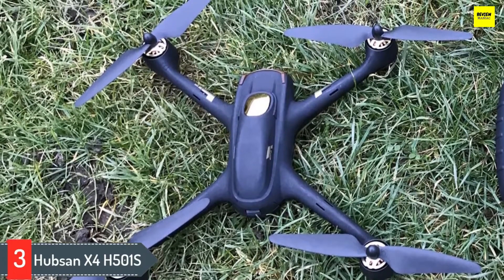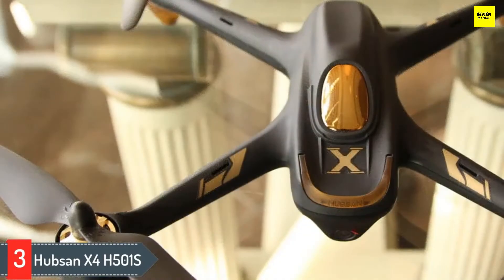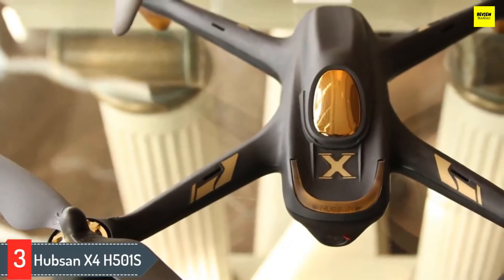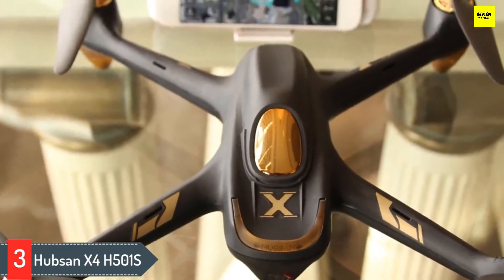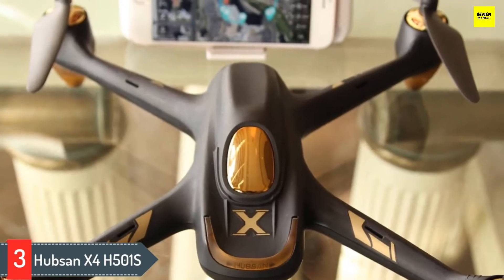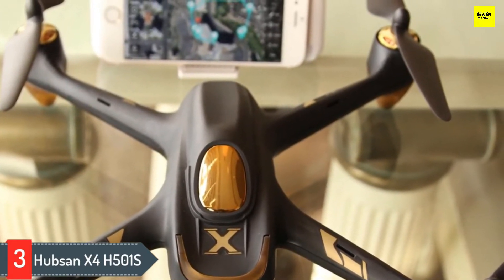The drone specs are way above average, even for drones within the same budget. Maximum flight time is an amazing 20 minutes, powered by a 7.4-volt, 2700mAh lithium-polymer battery. Control range is 300 meters. Don't worry about losing it — failsafe mode will enable the drone to return safely to you.